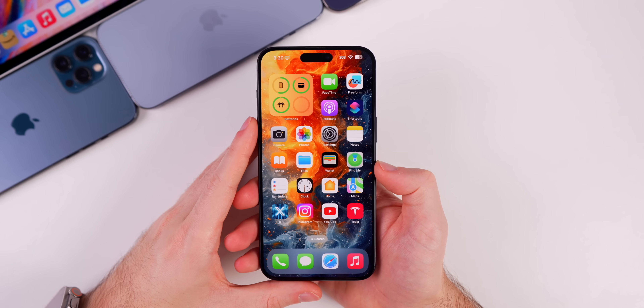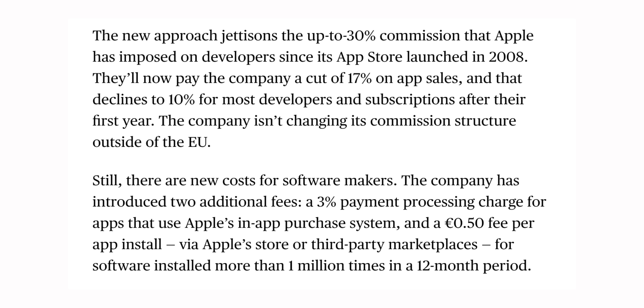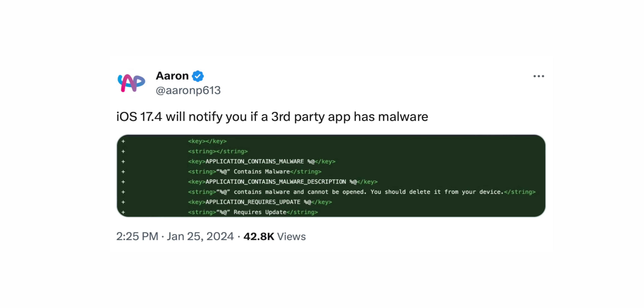For developers, there are no commissions for third-party applications, but Apple is introducing a core technology fee of €0.50 per install per account. The first 1 million installs of an application are free for developers, but after that 1 million install mark, the fee kicks in. There's also a 3% payment processing charge for applications that use Apple's in-app purchase system.